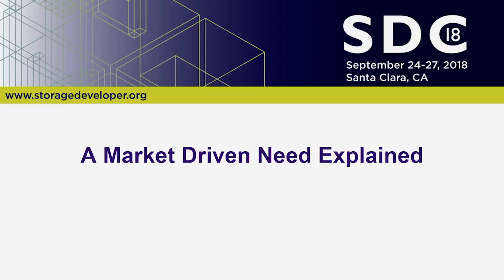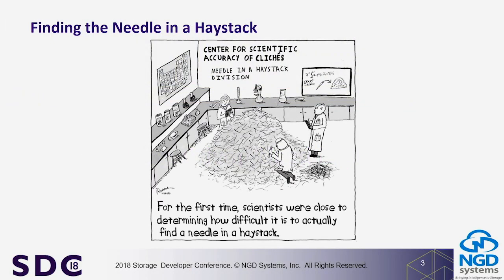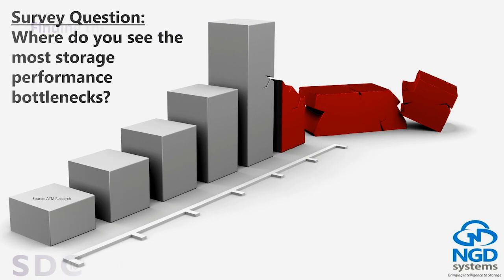Some examples of what's going on in the marketplace today — this is one of my favorite cartoons: for the first time they've determined it's actually hard to find a needle in a haystack. Our data sets are growing to exponential sizes — we know we're getting exabytes, zettabytes of data. What if our storage devices, instead of being like storage lockers we have to unload to find the one box we need, could just deliver the right data to us automatically?